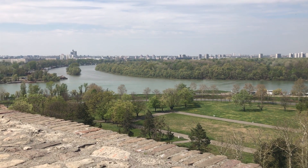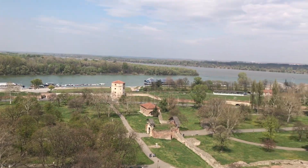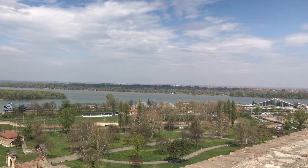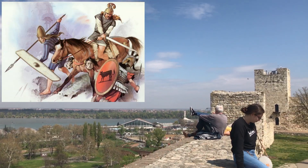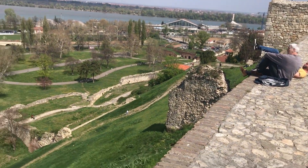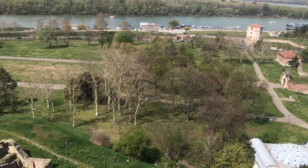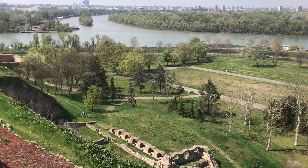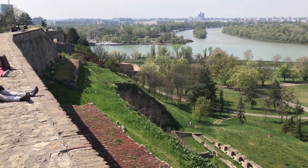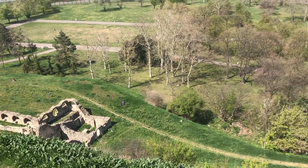The original site of the fort, known then as the town of Singidunum, was first occupied by the Celts during the Gaelic invasion of the Balkans in the 4th century BC, largely driving the nomadic Scythians and Thracians out. By 46 BC, the Roman Republic and later the Roman Empire had conquered the area and further fortified the site as a formidable military outpost on the borderlands of the empire.